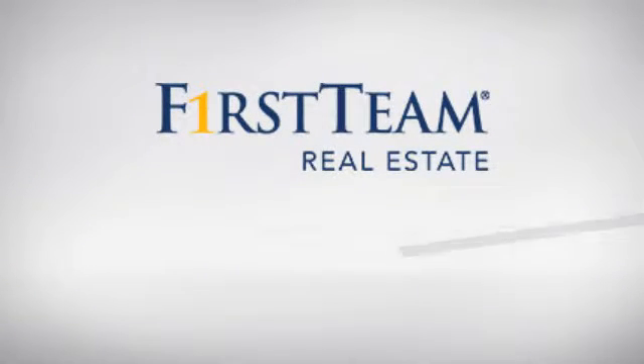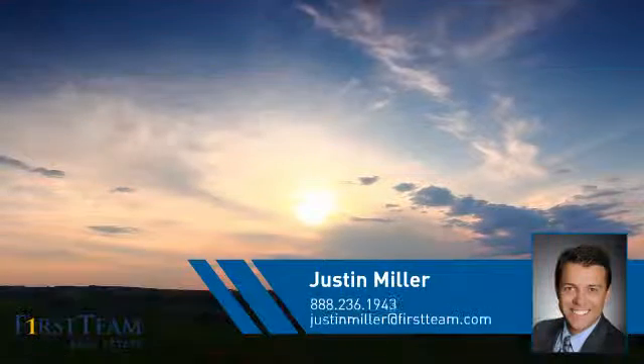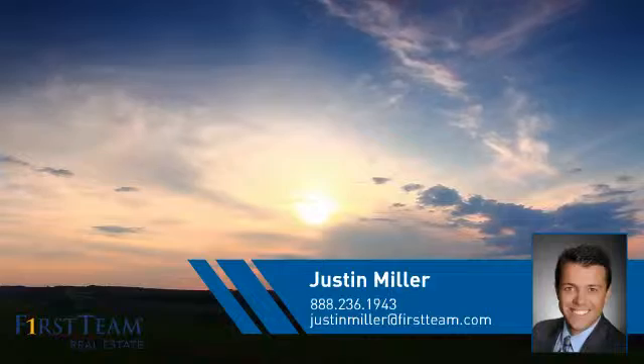At First Team Real Estate, you'll find a place you'll feel right at home in. This video is brought to you by your real estate agent, Justin.